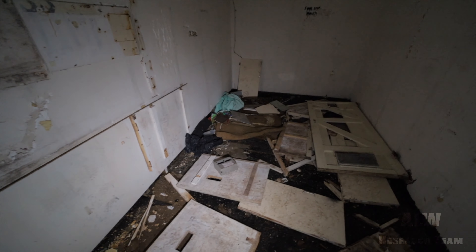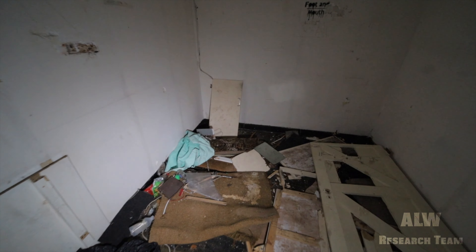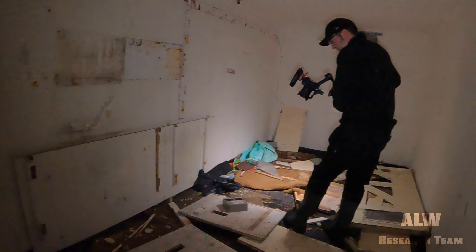Needlessly smashed up by idiots, because the actual material state of the door and cupboard is pretty good. Someone has been down here and just literally smashed it up. That's a shame, because the interior is quite good.